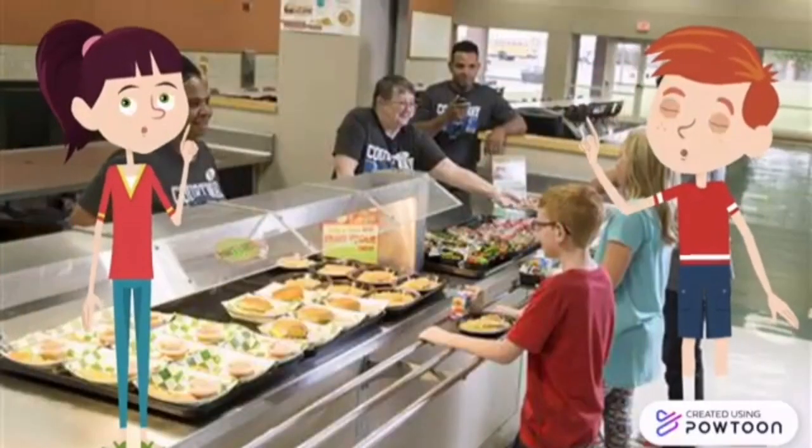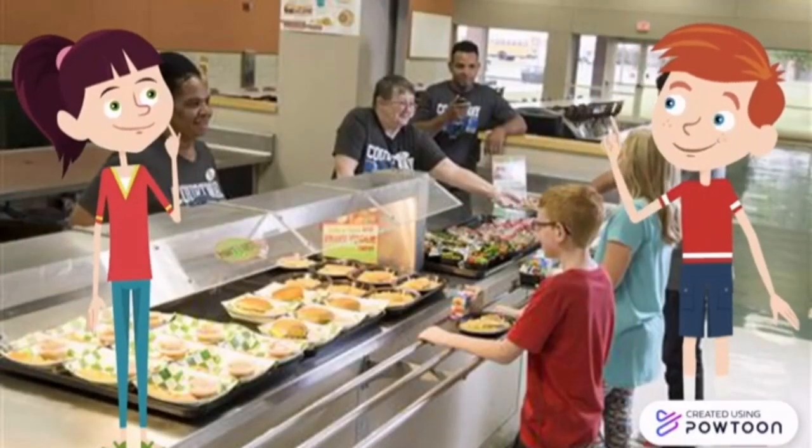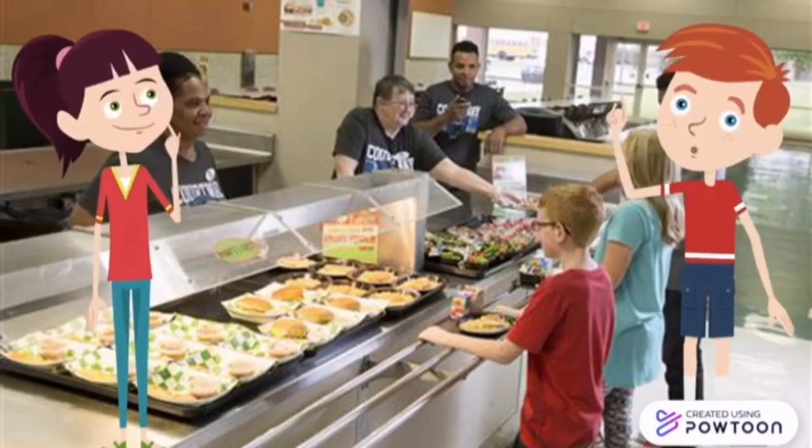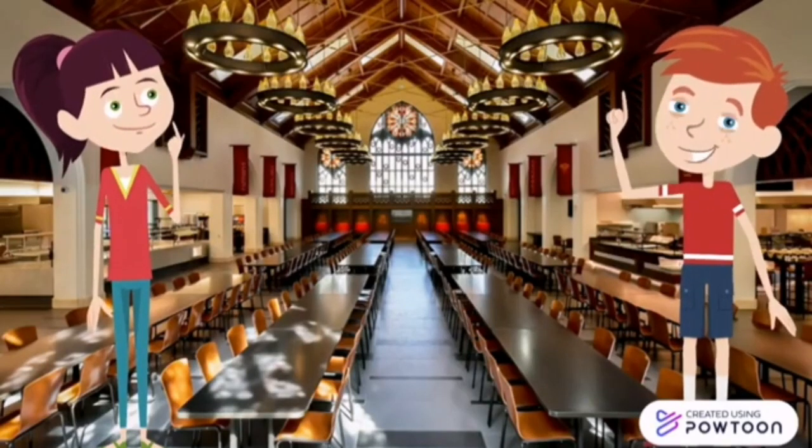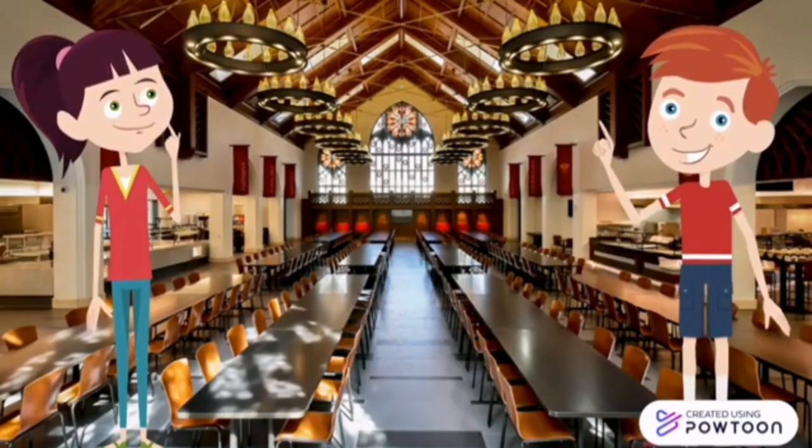This here is the school cafeteria. Pupils buy their lunch and snacks from here because we are not allowed to leave the school. In the lunch break, after we get our food, we go into the dining hall to have lunch.